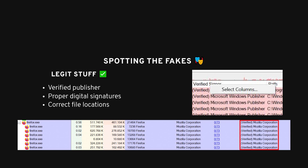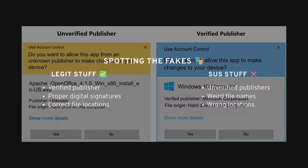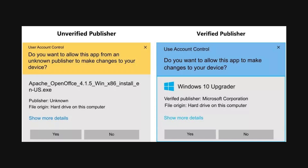Once you open these tools, if everything looks verified — especially if the publisher is Microsoft — you're in the clear. If you see unverified programs or processes, that's a problem. Malware will often pretend to be something legitimate, but it can't fake the verified publisher status.